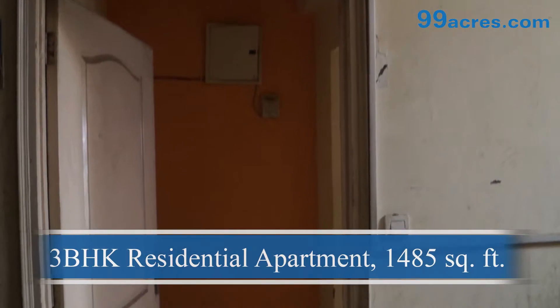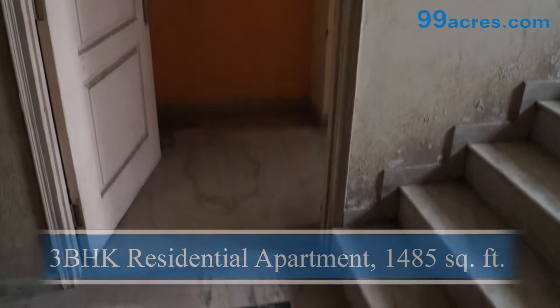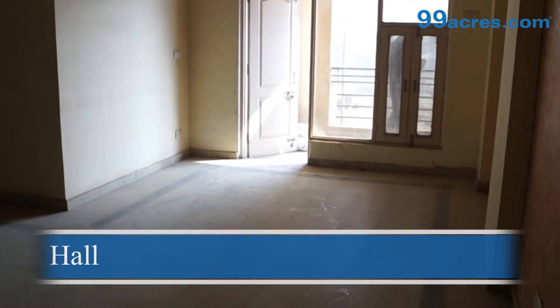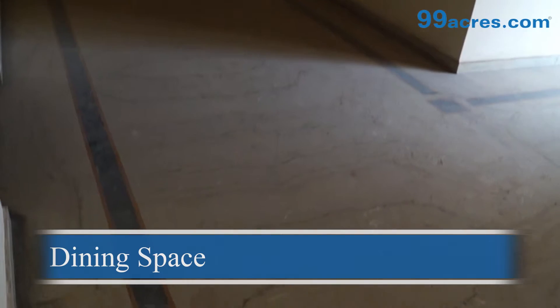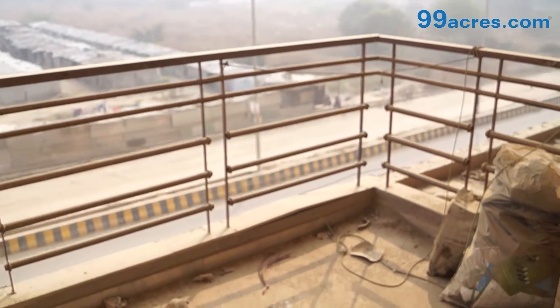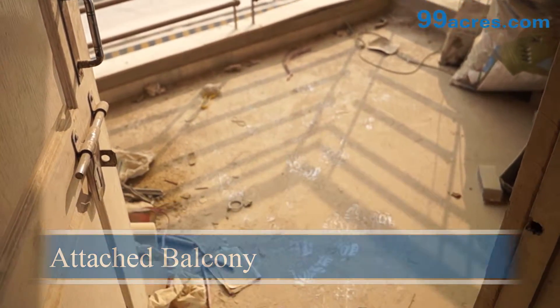This is a 3 BHK residential apartment built in an area of 1485 square feet. The apartment has a large hall with dining space, an attached balcony, and a shared toilet.